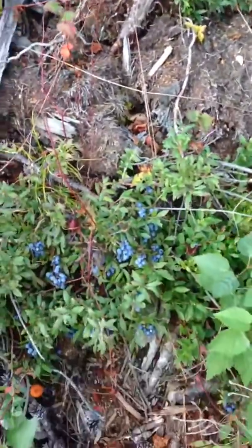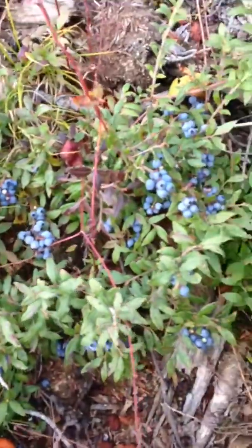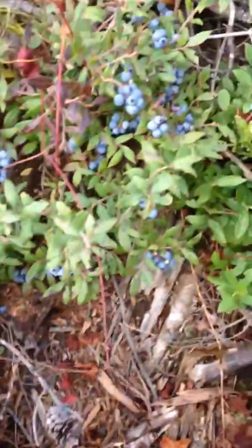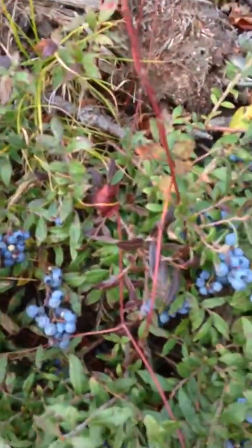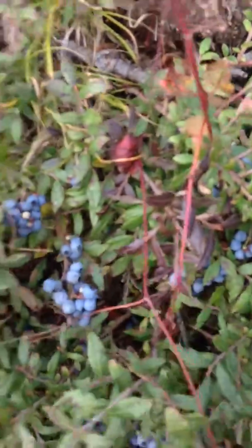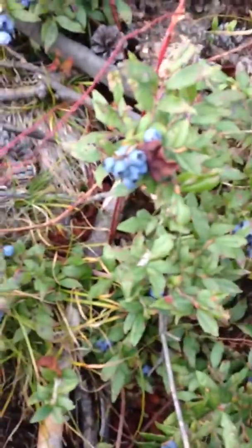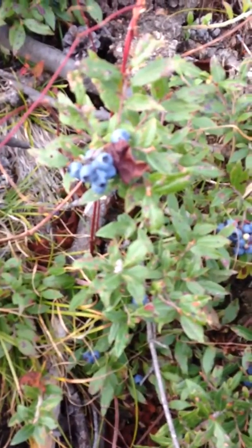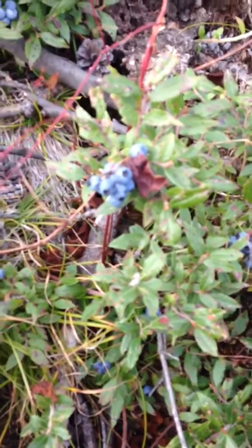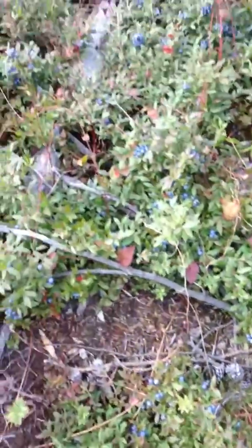They grow low to the ground so you have to bend down to pick, and I feel like you get nice big ones. There are three different kinds of blueberries: some of them are black, some of them are blue with a silver sheen, and then there are some others that are just blue.